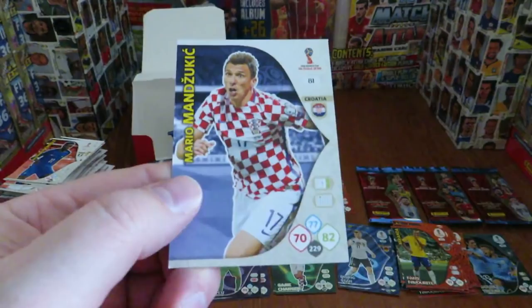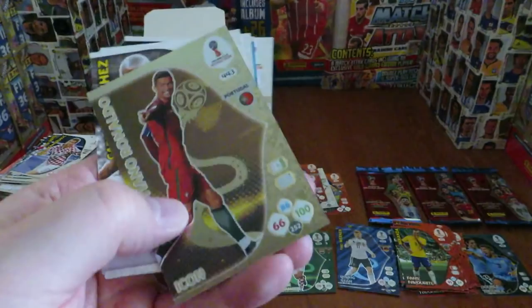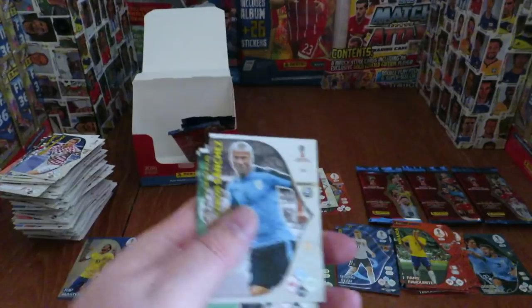Next up: Akhinfeyev, Varane, and then wow — another icon card, probably our favourite insert card of the collection. This is Cristiano Ronaldo icon 66 defence, 100 attack — that's a nice card, and luckily those ones aren't damaged. We finish with Otamendi, the centre back animal from Manchester City who scores a lot of goals for a defender.